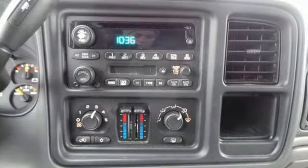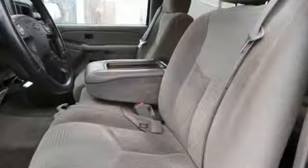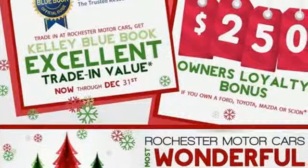From its proven mechanical system to its expansive and well-equipped passenger cabin, this full-size SUV is an excellent choice.